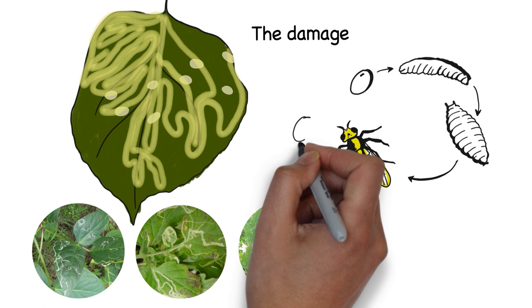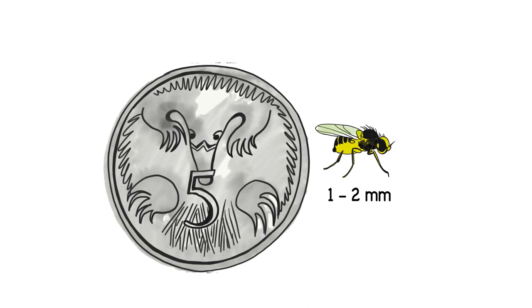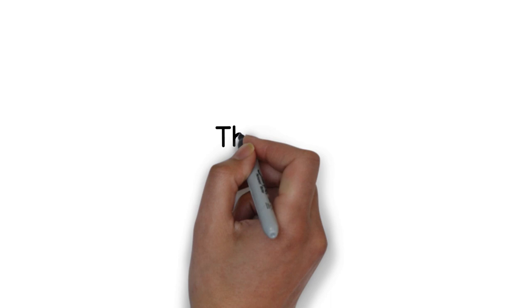Once enough plant is consumed, larvae develop into pupae and emerge as an adult leaf miner. Adult vegetable leaf miners are about one to two millimetres in length, and their most striking features are the areas of bright yellow cuticle on the head, upper and lower body.